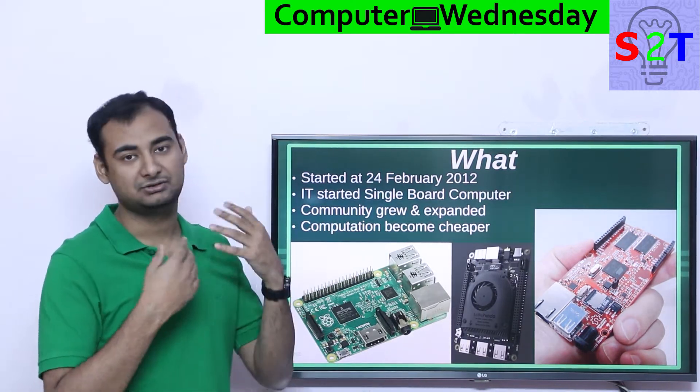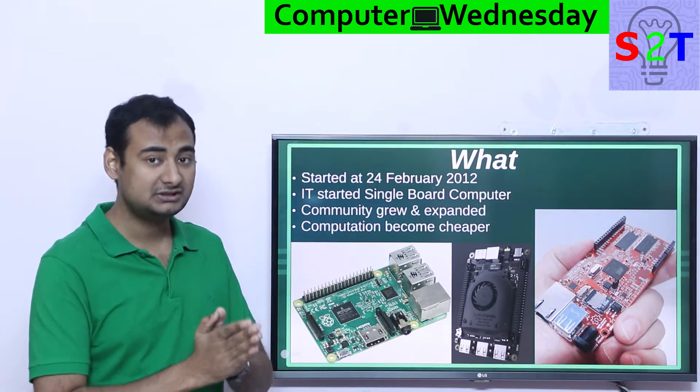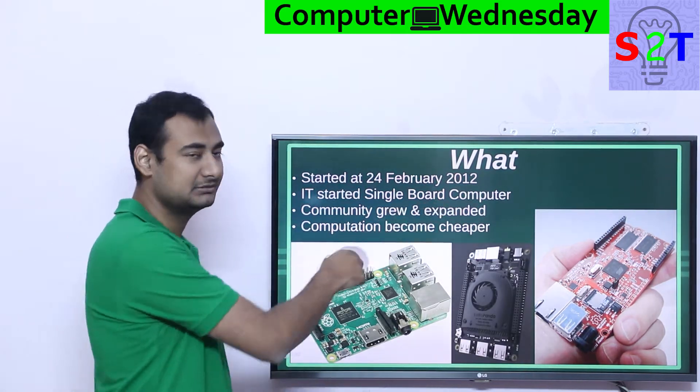Now it's up to you how you power it, how you add monitors, keyboard, mouse — all that. But as a computer, it should be self-sufficient. That's the whole point of a single board computer.